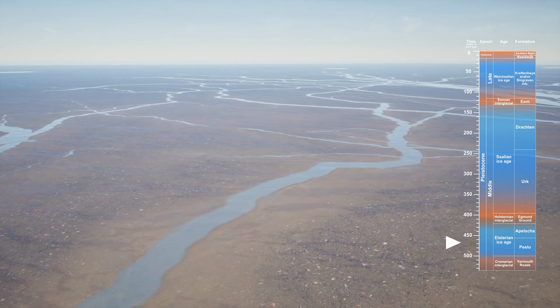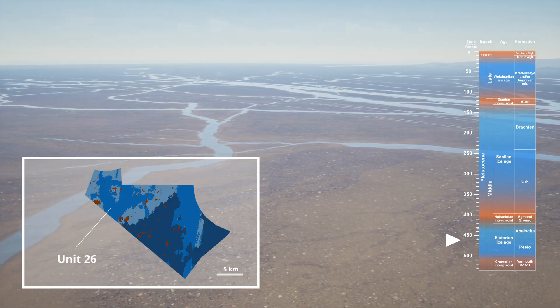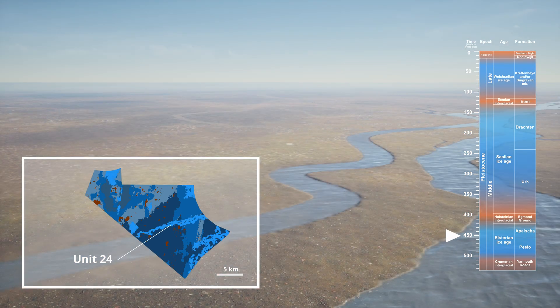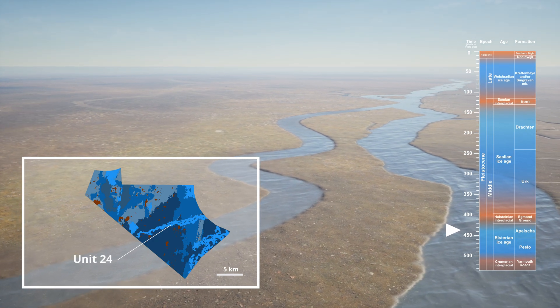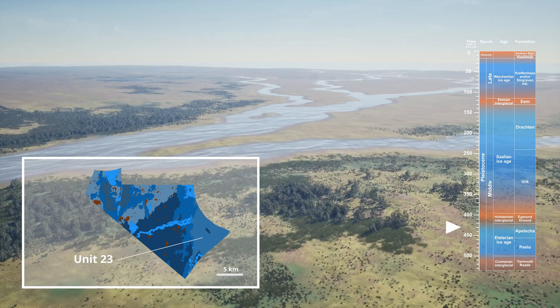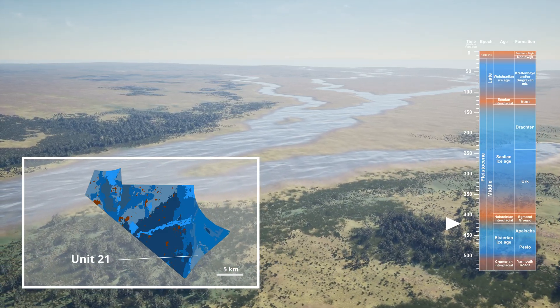Over time, as ice moved away from the lease area, the exposed sander plain environment would have been cut by rivers and streams, creating a network of crossing channels, some still active and some abandoned, depositing the mixed soils of Units 26 to 21. These showed the transition from the glacial fluvial Pilo to the fluvial Appelscher Formation. This was a dynamic time, with ice advancing and retreating, reshaping the landscape repeatedly.